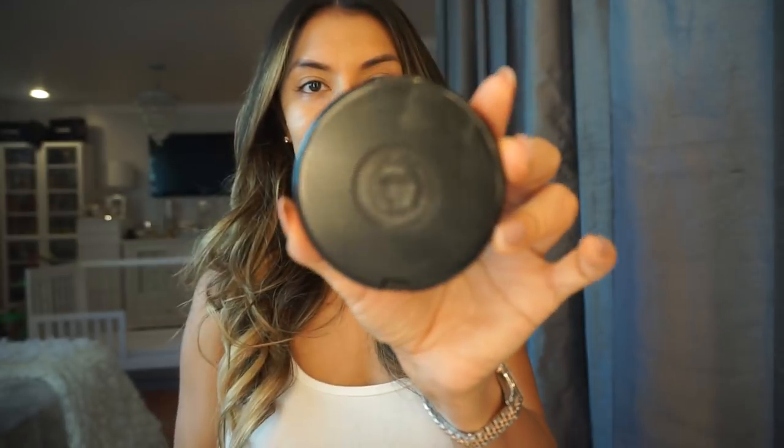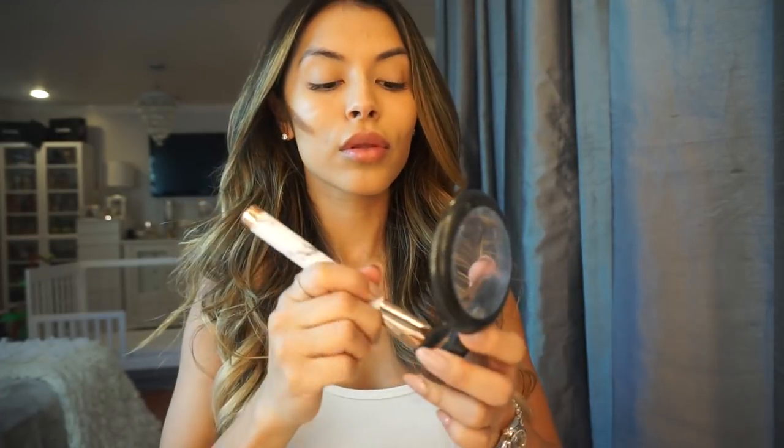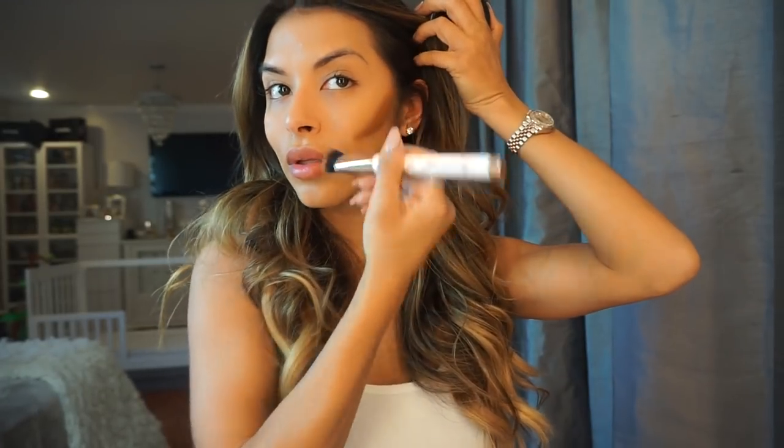To contour, I like to use MAC Full Coverage Foundation in NW50. In order to make my face look a little more defined, I use an angled brush in the hollow of my cheeks to make them look structured. I use it on my forehead to make it look smaller, on my chin to make it look smaller, and then on my jawbone just to make it look a little smaller and more structured.